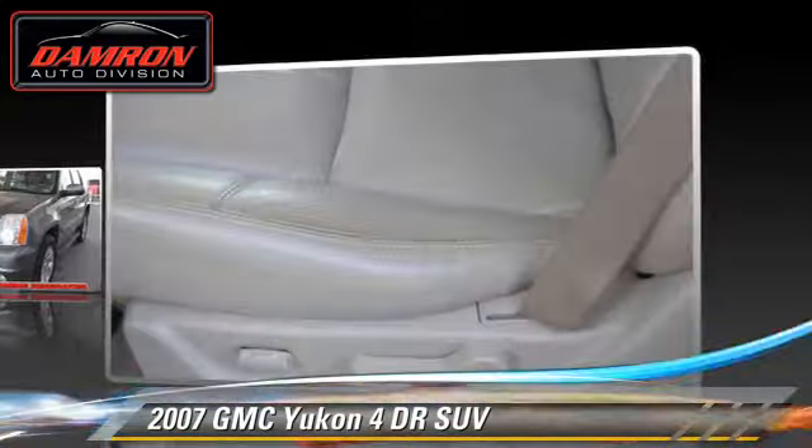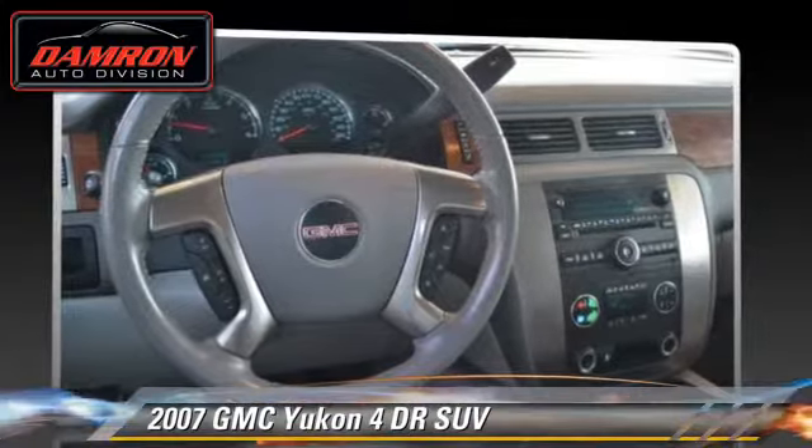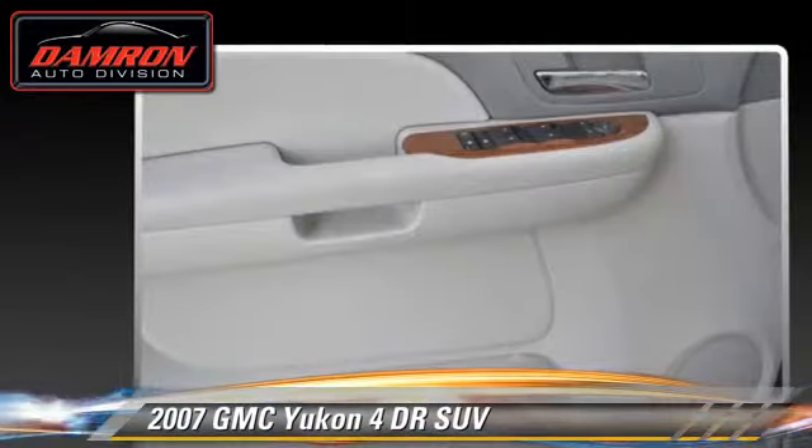This GMC features fog lights and tilt wheel. Safety features include on-stop and stability control. Comfort and convenience features include a CD player and keyless entry.